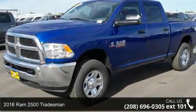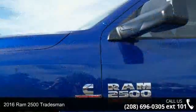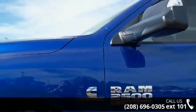Step into the 2016 Ram 2500 Tradesman. If you are looking for an automobile with great features, look no further.